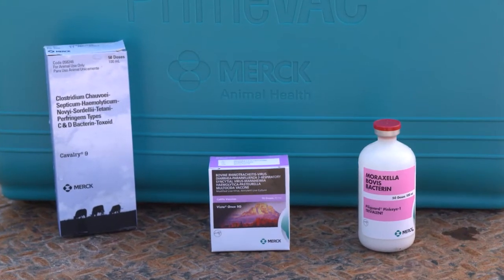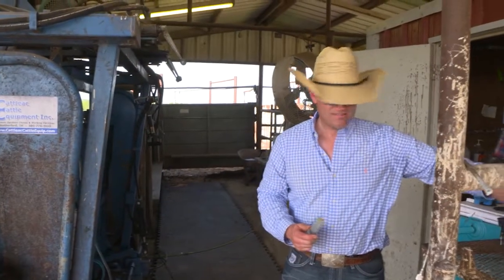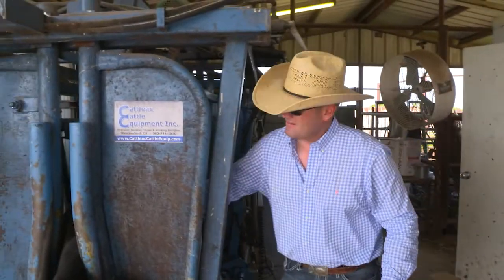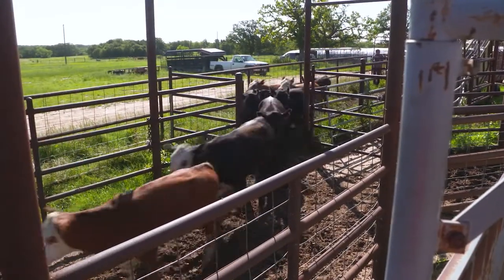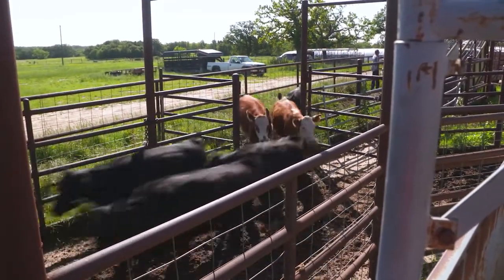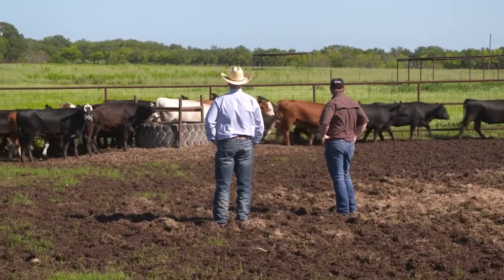My vaccine program consists of Vista Once, Calvary 9, and Pink Eye Pillow Guard. Our health has been phenomenal, but a lot of that goes into getting the cattle vaccinated. That first arrival, that entrance into the operation is a critical time in these calves' life. Since these calves are coming in from so many different locations, different distances of hauling, different backgrounds, there's a lot of stress that's just innate to this business. The more stocker operators can do to lower that stress, the better off the cattle are going to be.